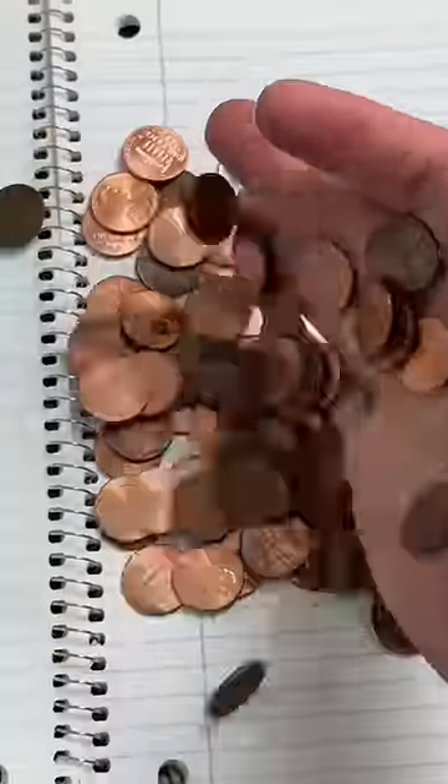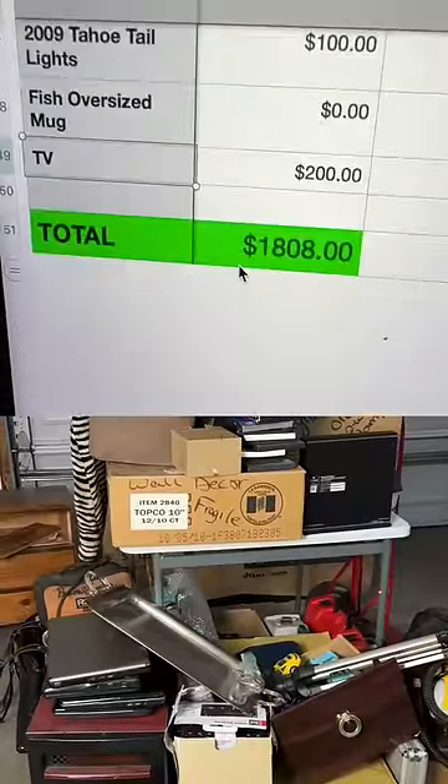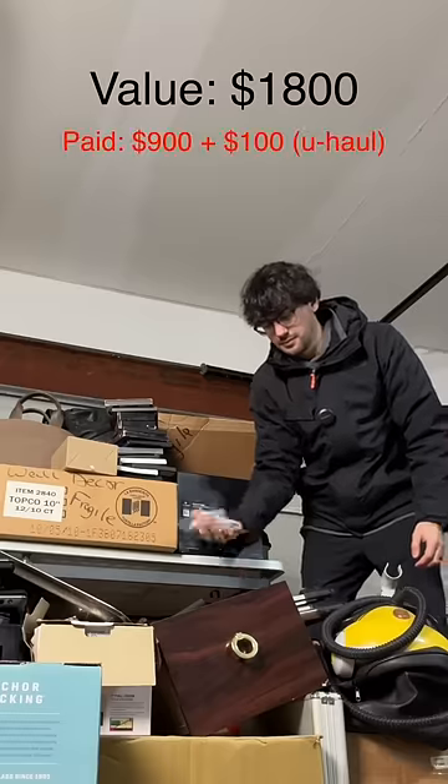I added it all up and it came out to almost 40 bucks. I should mention that I bought this storage unit for 900. The value I found in the unit without the safes came out to around 1800 bucks. I think after selling fees and shipping it would amount to a 300 to 500 dollar profit. Was it worth it? I don't know.